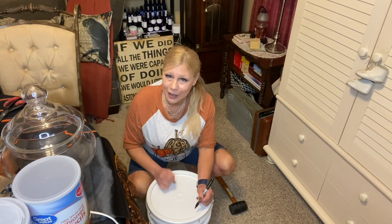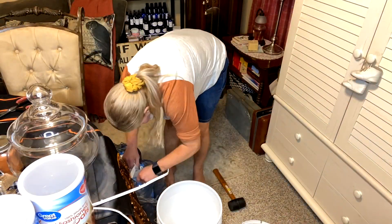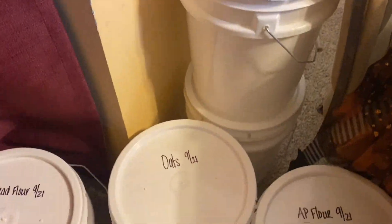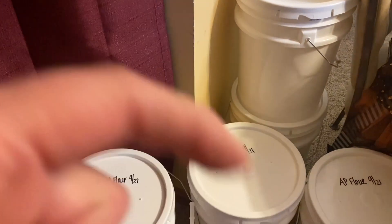I have to say I'm very pleased with how these buckets sealed and how easy they were to label — they freed up a lot of room in my long-term pantry, which is a little bit overloaded. I highly recommend the food-grade buckets, and I'll drop the link in the description box.